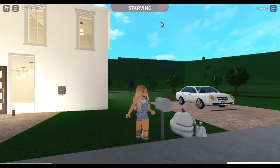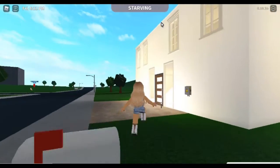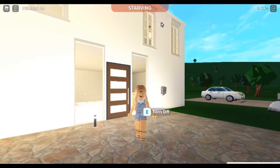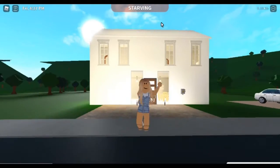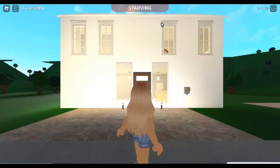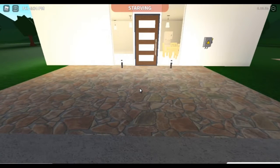Welcome back to another YouTube video! Today we are in my Blocksburg house — it is beautiful, isn't it? Before we get to the secret of today's video that I have made for you, I just want to show you a couple of things that are new.